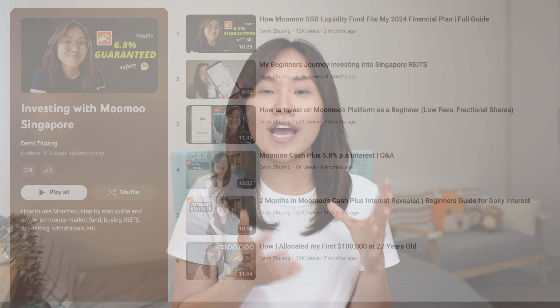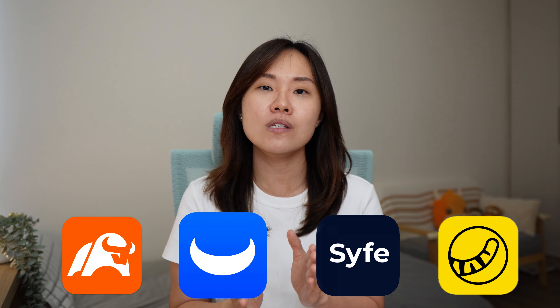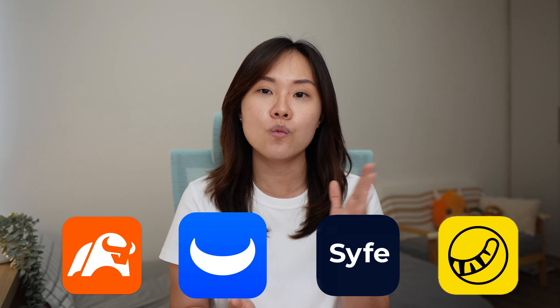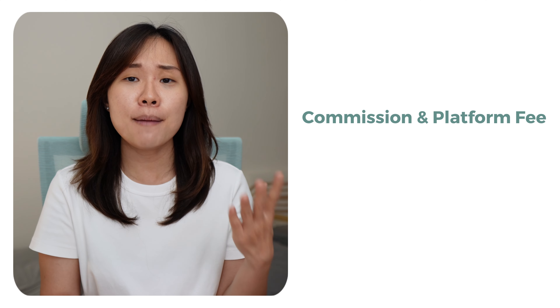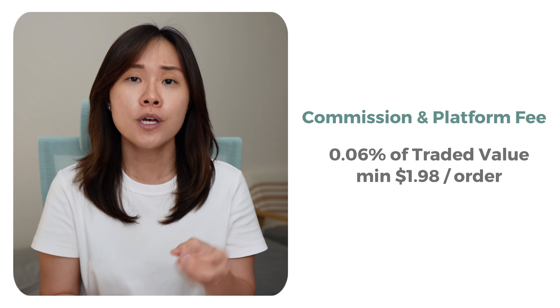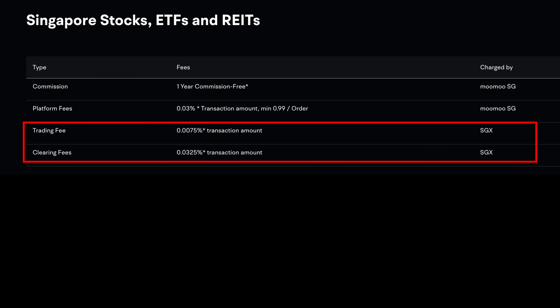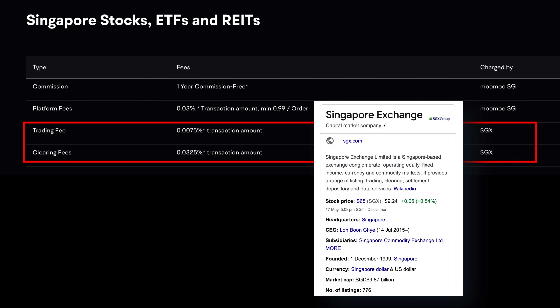I'll share with you how I eventually chose Moomoo Singapore, and you'll be able to take that thought process to choose your broker. I first listed out a few platforms and narrowed down in terms of the cost of investing with them. Most platforms were charging around the same, if not higher, for the Singapore stock market. Commissions and platform fee combined were a total of 0.06% of the traded value, minimum $1.98 per order. Trading and clearing fees were charged by SGX, so they are the same for all platforms.